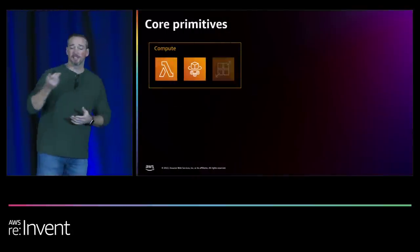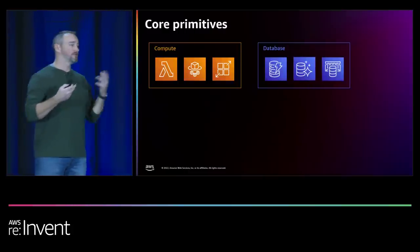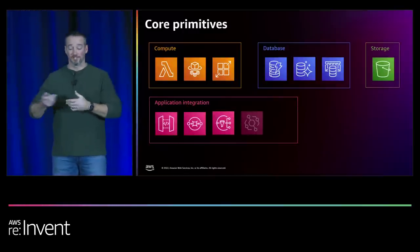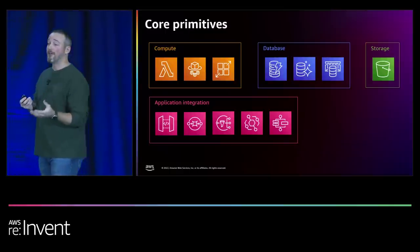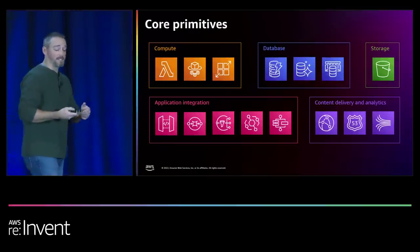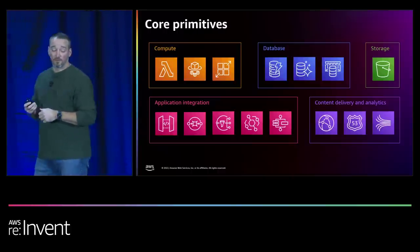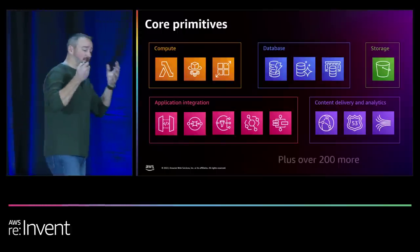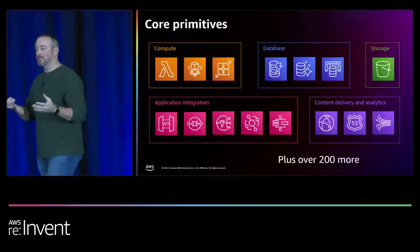Andre Eriksson is the founder of Encore, and he has this great quote: cloud software is no longer written, it is composed — composed of all these core primitives. For compute, that's Lambda, Fargate, and AppRunner. For databases, you've got DynamoDB, Aurora Serverless, and ElastiCache. Storage in S3 buckets or EBS. Application integration services like API Gateway, SQS, Step Functions for state machines, EventBridge for your enterprise event bus, content delivery with CloudFront, global DNS with Route 53, analytics using Kinesis — plus over 200 more services in AWS alone that all need to be stitched together.